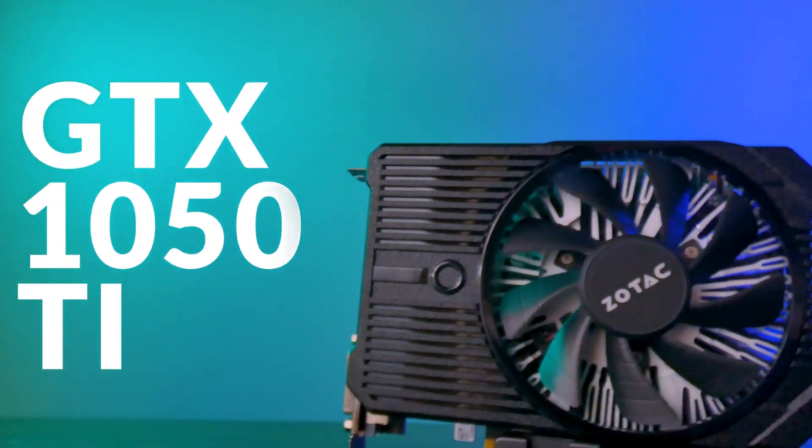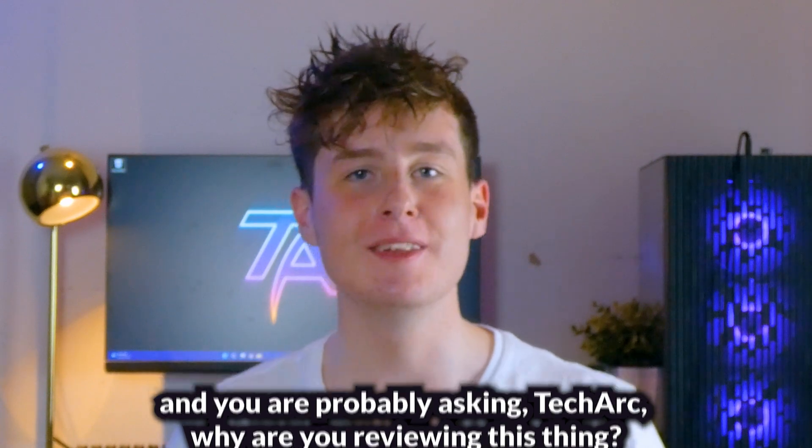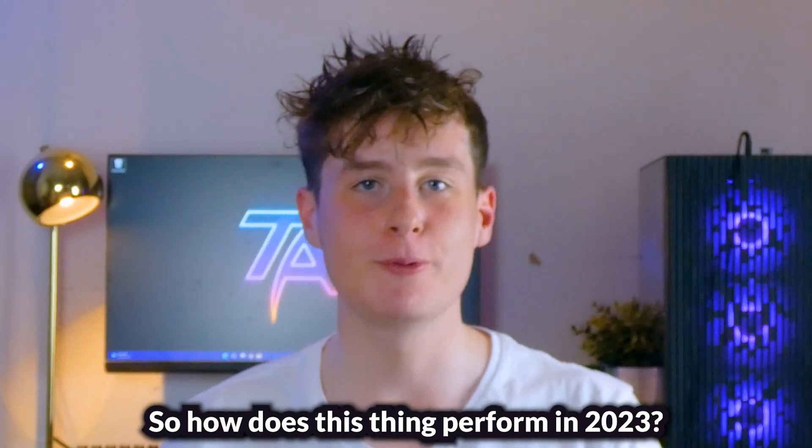The GTX 1050 Ti launched about six and a half years ago and you're probably asking, Teca, why are you reviewing this thing? Well it can still be found on eBay for cheap these days and it can still be bought brand new on sites like Amazon. So how does this thing perform in 2023?